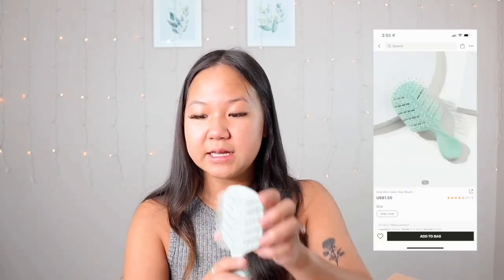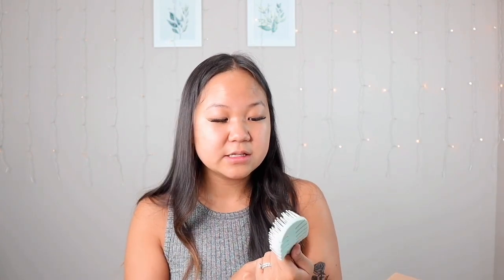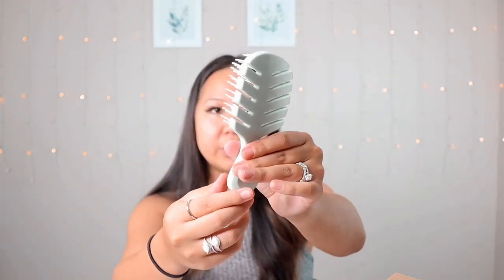I also picked up the Kids Anti-Static Hairbrush in color green. This is such a cute compact size — perfect for travel and carrying in your purse, especially since I already have so many textbooks and things in my backpack for college. I've actually had one of these from Shein before and they hold up really well — I just don't know where I put it. It is very sturdy, thick, high quality material, and the bristles remind me of the Wet Brush from Ulta. I give this a 10 out of 10.